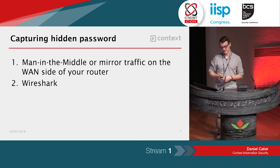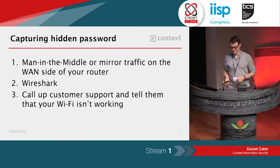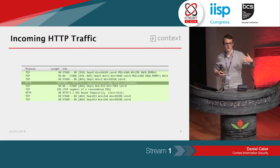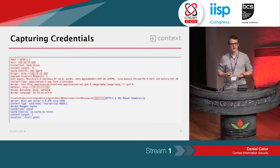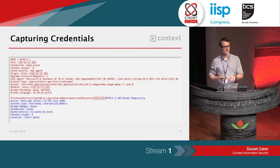I opened up Wireshark, and then the key was calling up customer support and telling them that my Wi-Fi wasn't working. Once I did that, I could see an incoming HTTP POST request — this is where the customer service agent is talking me through on the phone about which settings are disabled. The incoming POST request had username equals root and a password. I went back to my web interface, logged in with that username and password, and it worked.